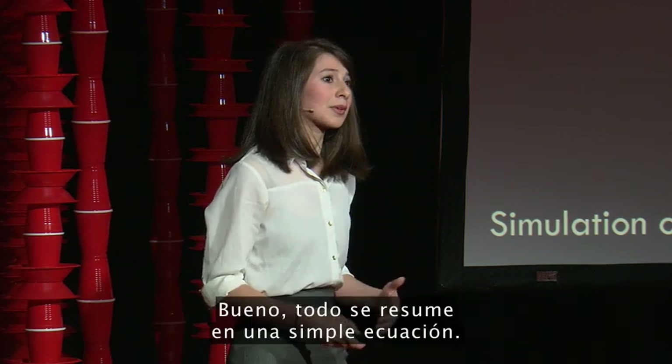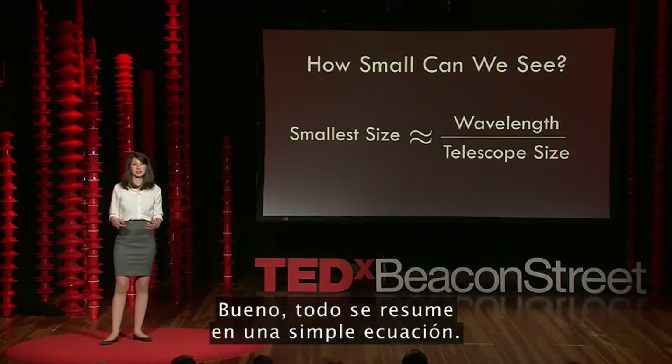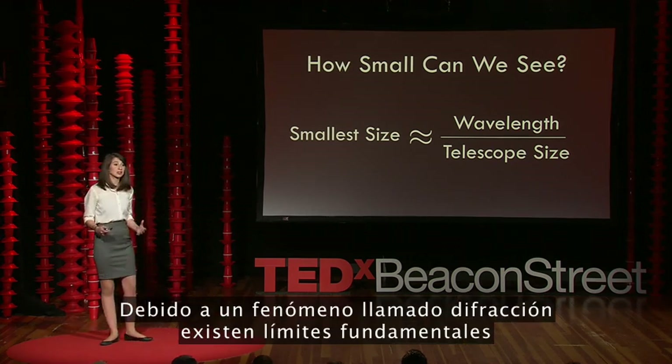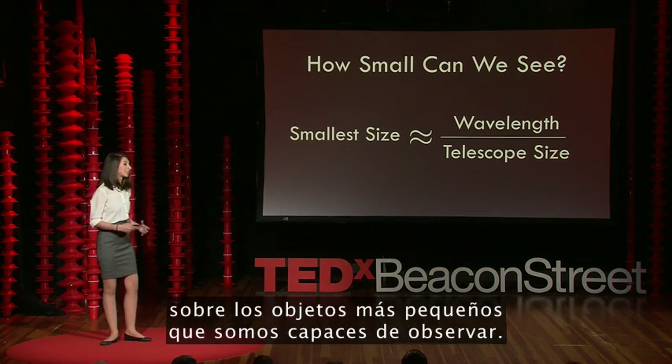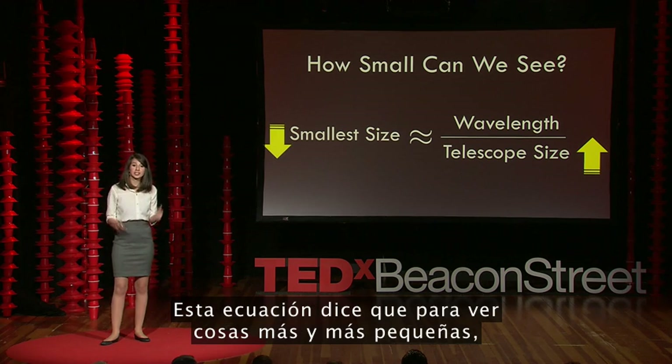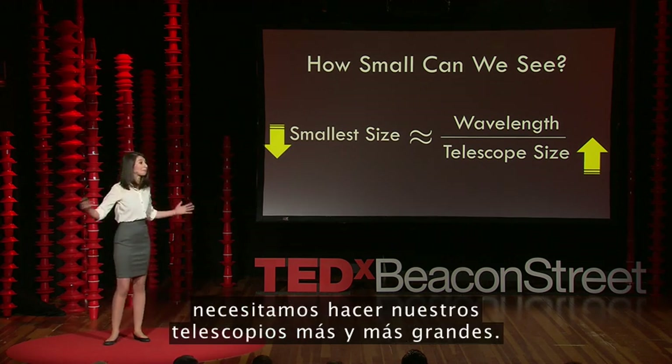Why is that? Well, it all comes down to a simple equation. Due to a phenomenon called diffraction, there are fundamental limits to the smallest objects that we can possibly see. This governing equation says that in order to see smaller and smaller, we need to make our telescope bigger and bigger.